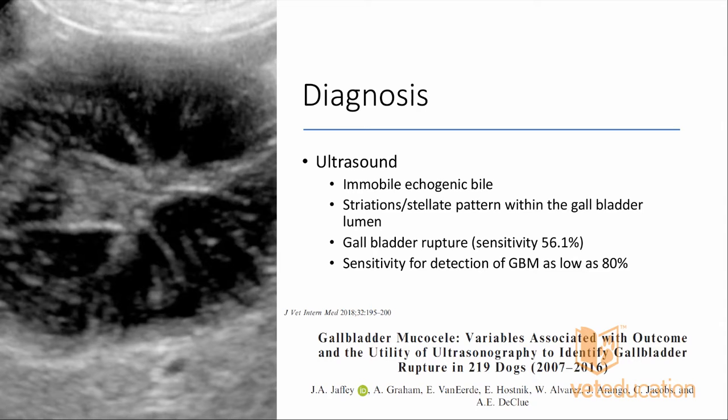On ultrasound we see mobile echogenic bile. You may also see striations — these sort of come out like a little star pattern within the gallbladder, emanating from the wall. Regarding abdominal fluid: we are most likely to see fluid accumulations in the abdominal cavity from gallbladder mucocele after the gallbladder has ruptured.